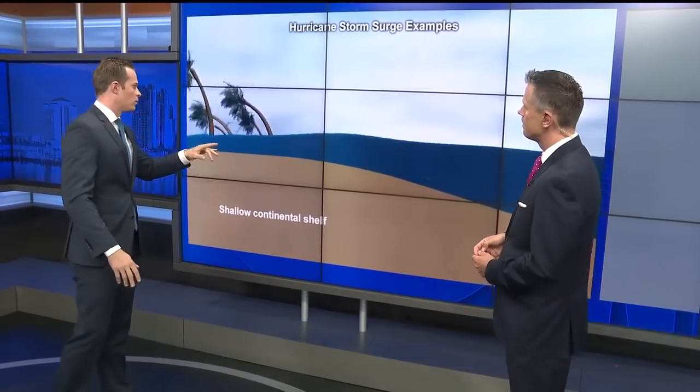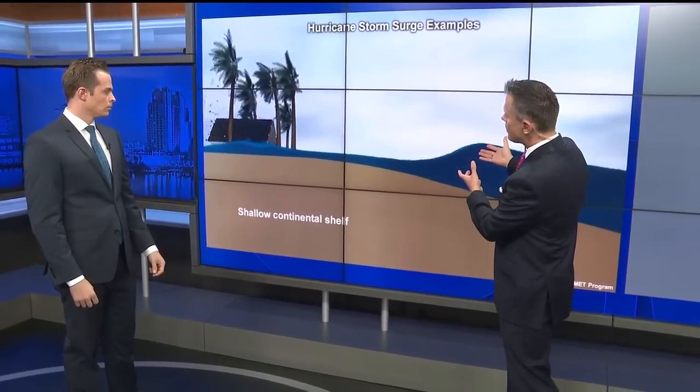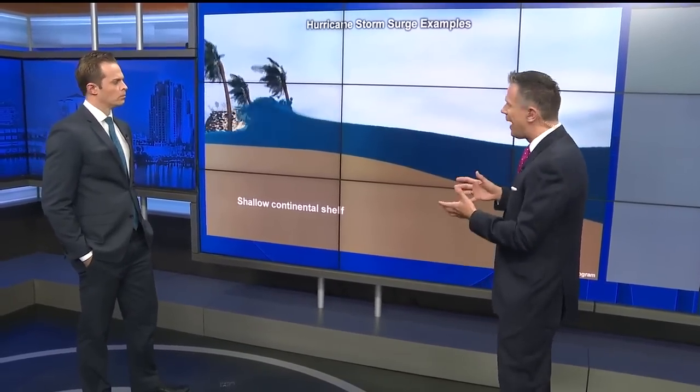So, Greg, this animation here — explain what we're seeing. This is what it looks like. A lot of times I get the question: is it a wave? Is it like a tsunami? No. Surge is the ocean level rising as the storm approaches. The storm is literally pushing the ocean out ahead of it. It's like sweeping the ocean — like a giant broom.